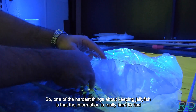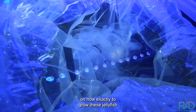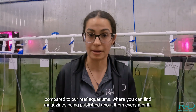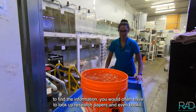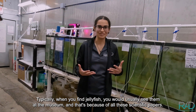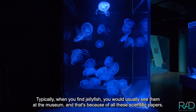One of the hardest things about keeping jellyfish is that the information is really hard to find on how exactly to grow them, compared to reef aquariums where you can find magazines being published about them every month. Whereas for jellyfish, to find the information you would often have to look up research papers and even books, which can be pretty hard to understand. Typically when you find jellyfish, you would usually see them at a museum, and that's because of all these scientific papers.